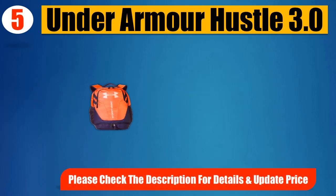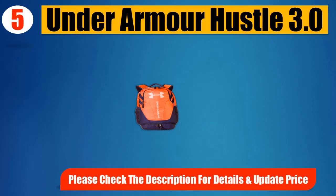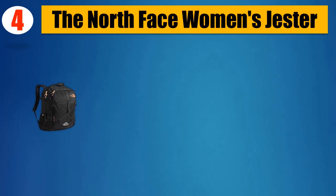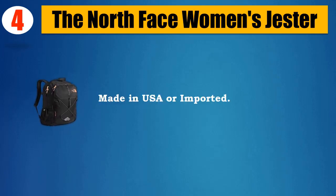Please check the description for details and updated price. Number 4: The North Face Women's Jester. 600D Polyester. Made in USA or imported.